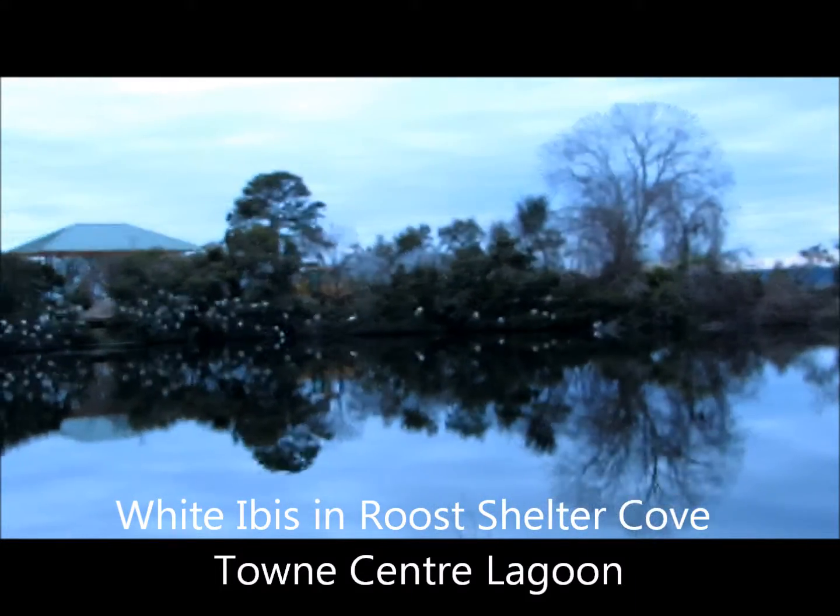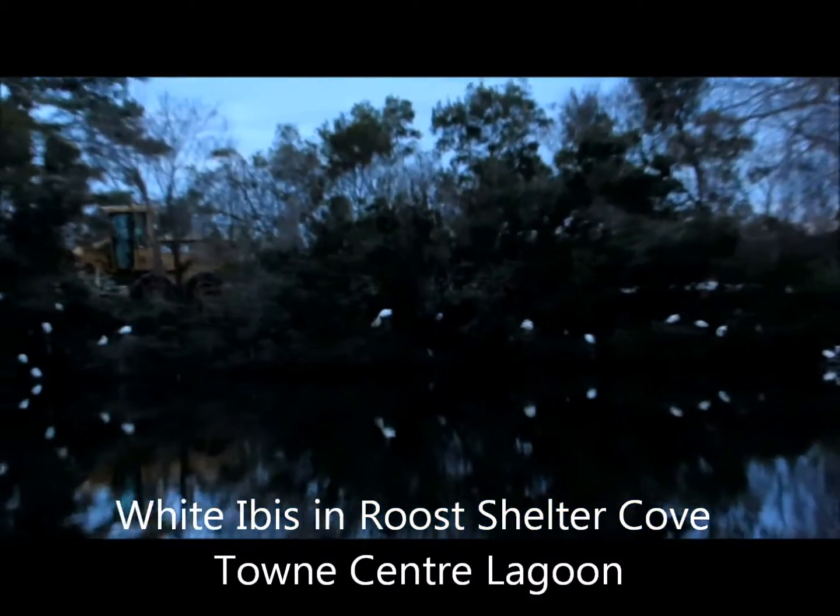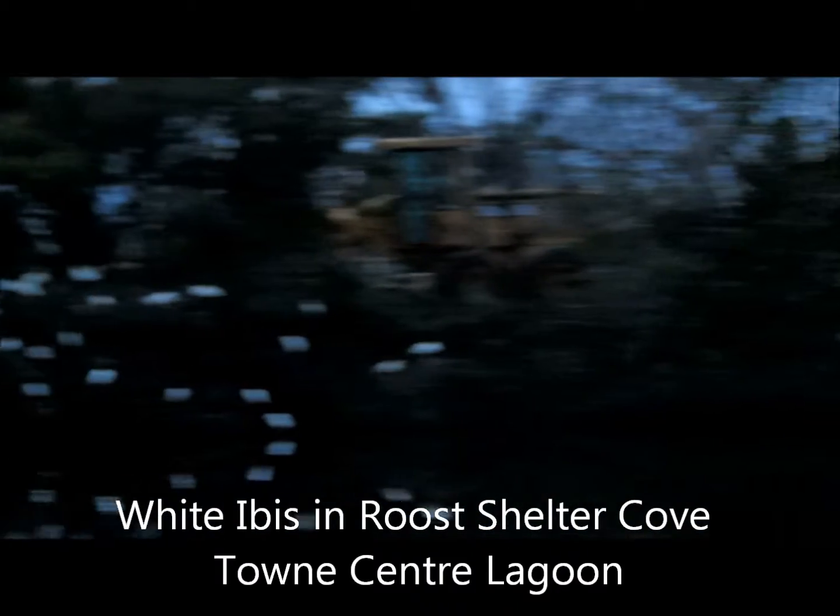Good afternoon everybody, this is Karen March from Hilton Head Island, South Carolina. I'm out at Shelter Cove right behind the Kroger, and it's always tough to film these birds.